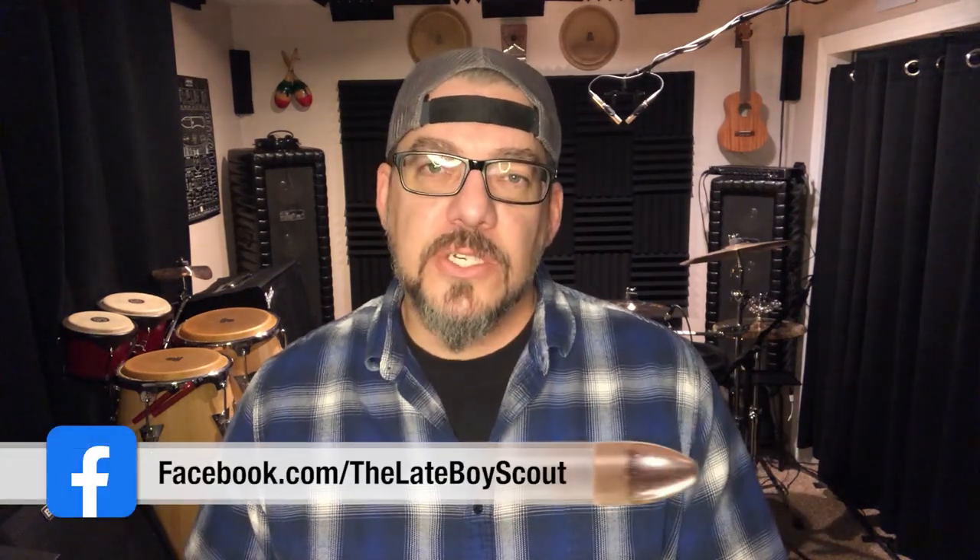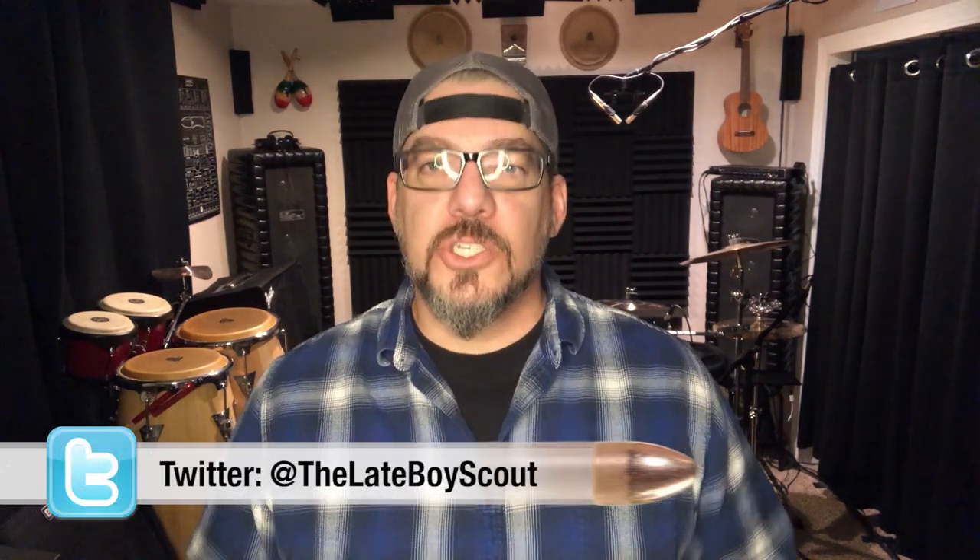Hey guys, welcome back. It's the Late Boy Scout with another Front Sight Prairie Fire update. An email went out recently basically officially pointing out that Front Sight is now officially owned by Prairie Fire. That whole transition as far as financial ownership is now complete. They offered some FAQs and statements that I want to go over with you, give you my impressions, and try to help you wrap your heads around what Prairie Fire is now and what opportunities you have in the next few months.